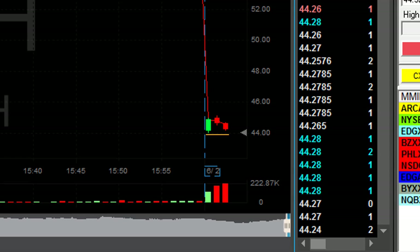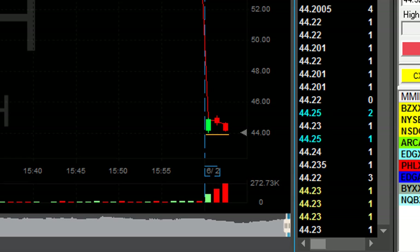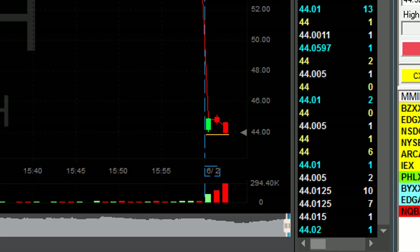Here comes RH — under the lows. I'm up $500, $600, $700, $1,300.